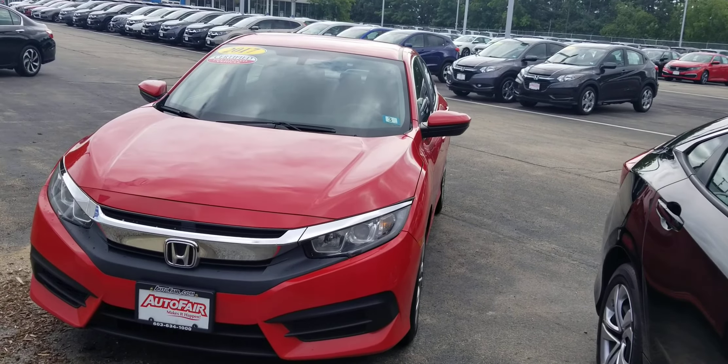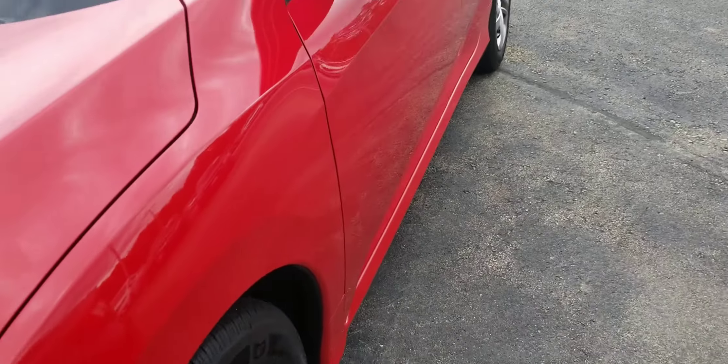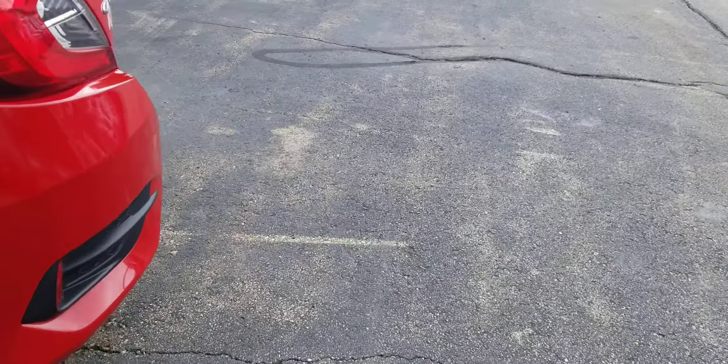The 2017 Civic LX is going to come equipped with the projection headlights and steel wheels with hubcaps. Come around the back here.